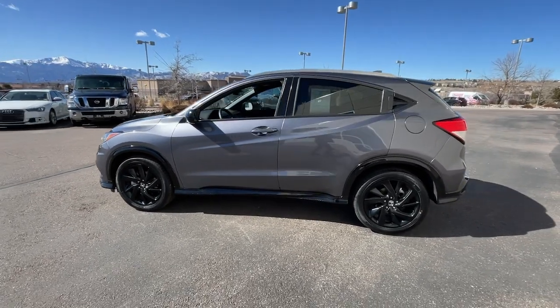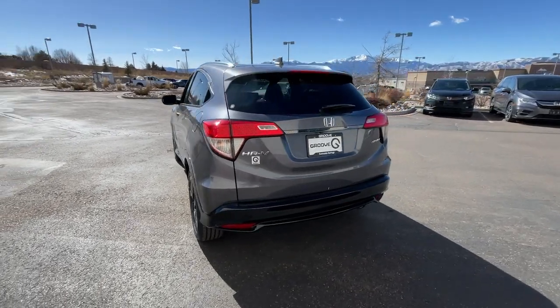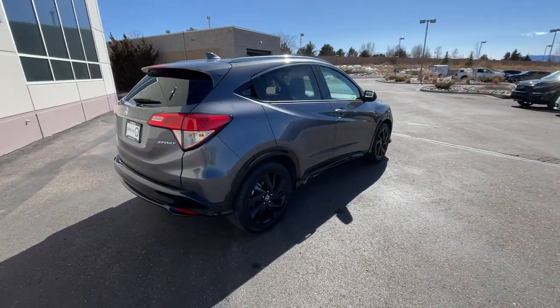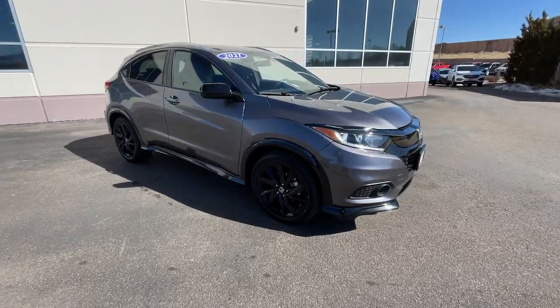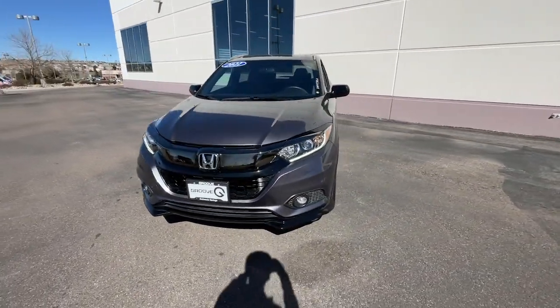Look no further than the 2021 Honda HR-V, with less than 45,000 miles on the odometer. This vehicle stands out from the rest. This HR-V helps you meet the demands of your busy life in comfort and style, from its ingenious seating options to its advanced safety and connectivity technology.